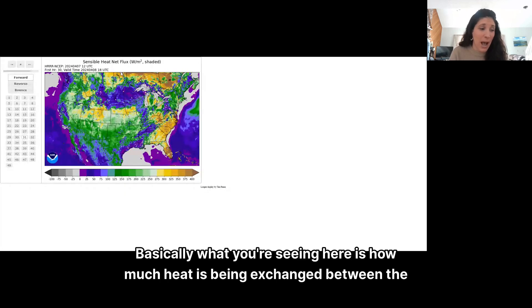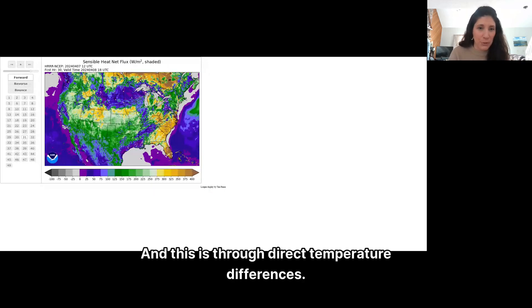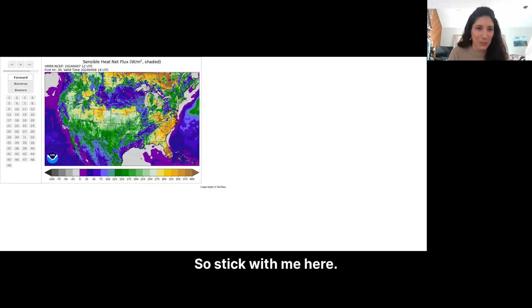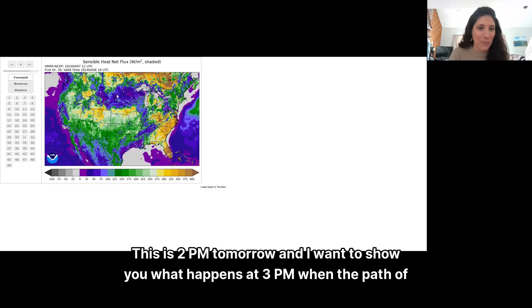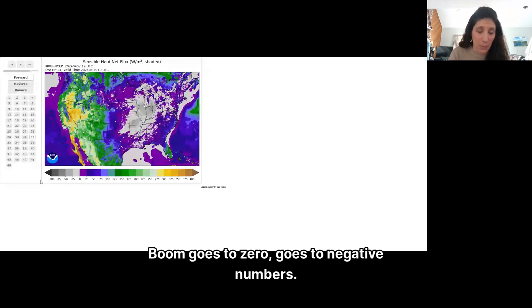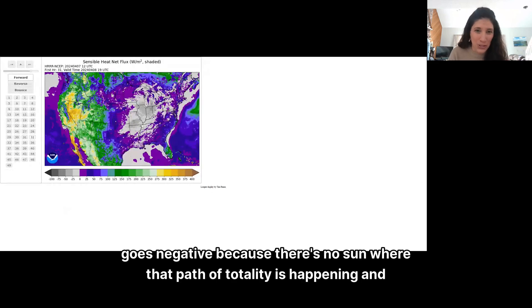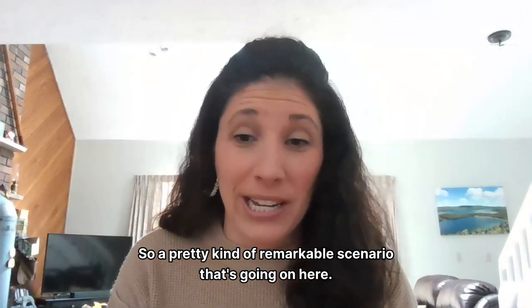Another way to look at this is the sensible heat net flux — basically, how much heat is being exchanged between the Earth's surface and the atmosphere through direct temperature differences. At 2 p.m. tomorrow, I want to show you what happens at 3 p.m. when the path of totality comes through those same areas. Boom — it goes to zero, goes to negative numbers. The heat being exchanged between the Earth and the atmosphere goes negative because there's no sun where the path of totality is happening, extending even into the Midwest. A pretty remarkable scenario.